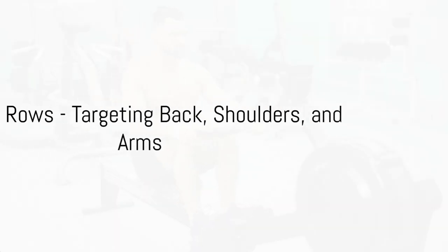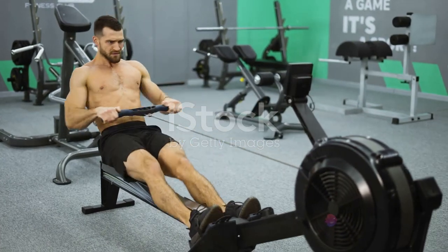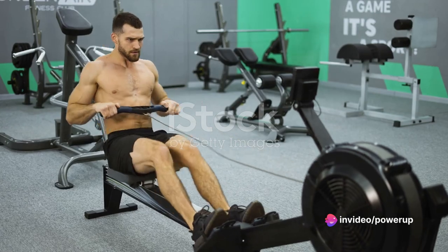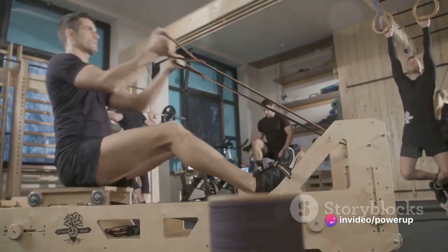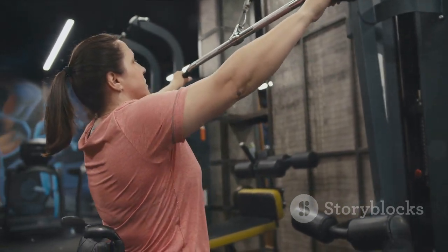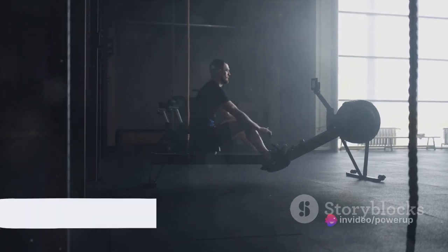Next on the list, seated rows — a great exercise that targets your back, shoulders, and arms. Sit on a rowing machine with your feet on the foot rest and your knees slightly bent. Hold the handles with an overhand grip. Pull the handles towards your torso, squeezing your shoulder blades together, then slowly extend your arms back out. That's one rep.